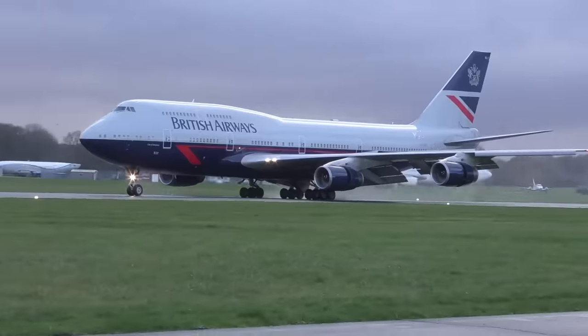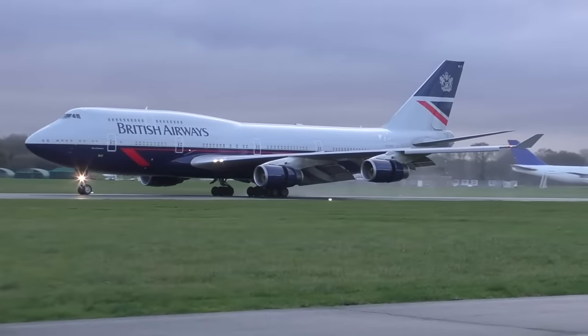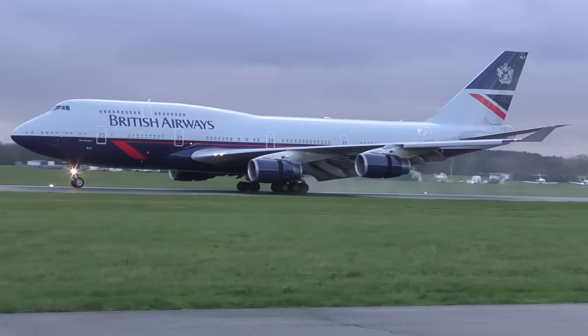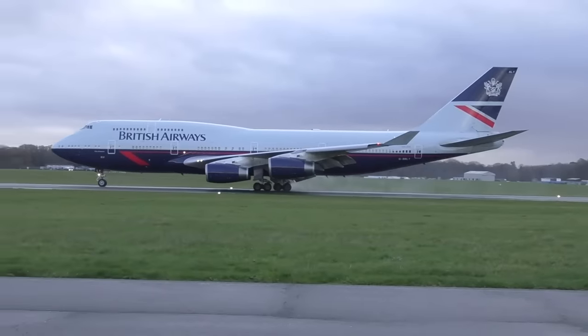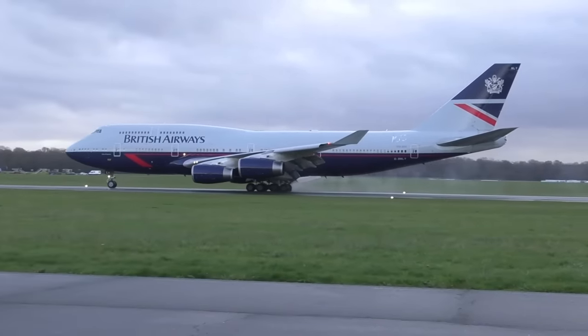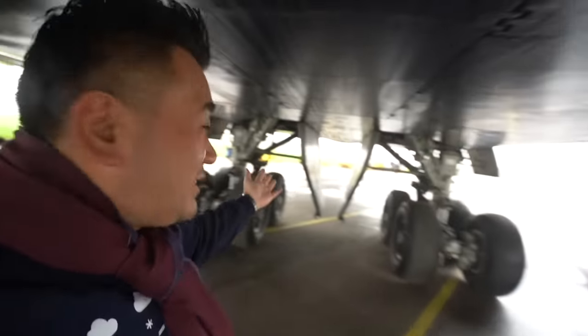It was absolutely amazing. It's quite an iconic colour scheme. Many a time I've seen this plane at Heathrow — many a time. It's a beautiful aircraft. It's such a shame that they're going to be extinct before we know it. It's always incredible standing underneath the 747 — my head just about cleared the belly height. Look at these main gears. This airplane flew with British Airways for over 20 years.